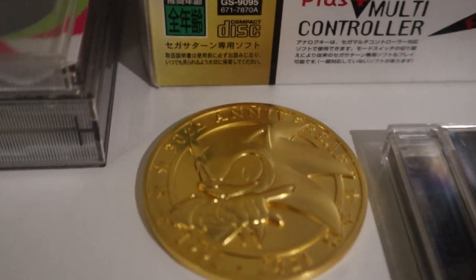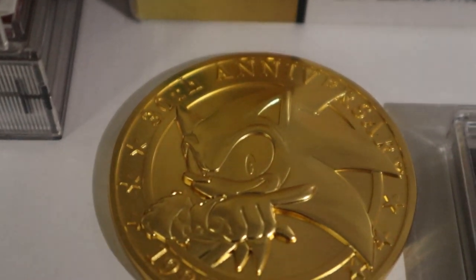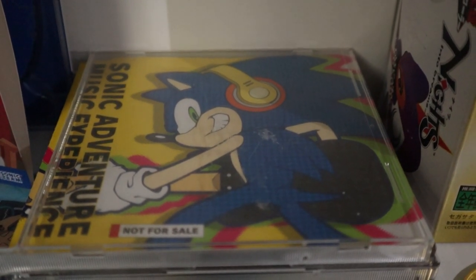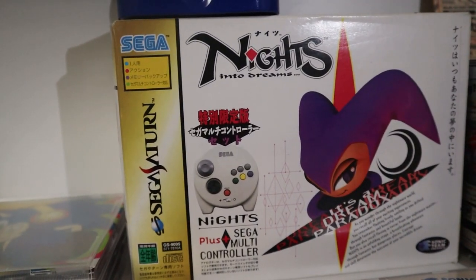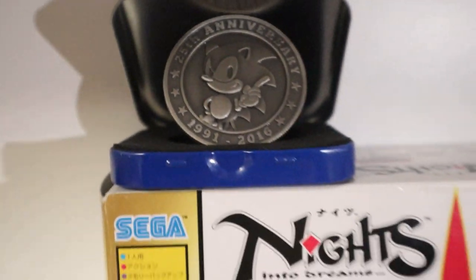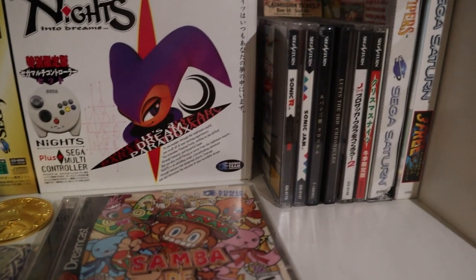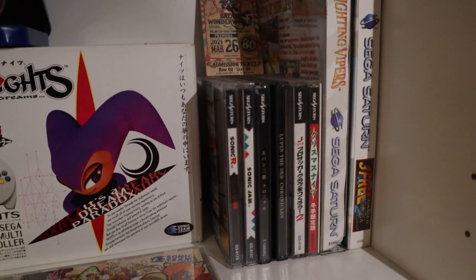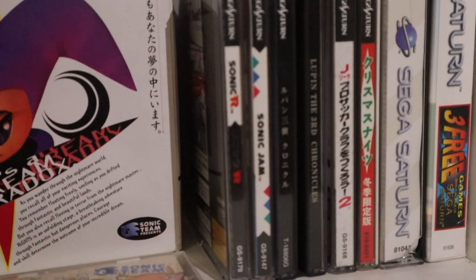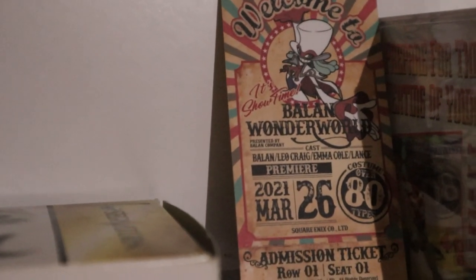Here is a closer shot of the Sonic 30th anniversary coin that came with the Sonic Colors Ultimate Japanese pre-order. Right here we have my CD of the Sonic Adventure music experience that I got while visiting Japan. We've got a nicer shot of the Nights into Dreams copy and the 25th anniversary coin that you got at the 25th anniversary party, plus a closer shot of Samba de Amigo. We're also going to show off these Sega Saturn games again: Sonic R, Sonic Jam, Nights, Christmas Nights, Fighting Vipers, and a bunch of other titles. I also decided to put my Balan ticket close to my Nights into Dreams copy, because they're very close in design.